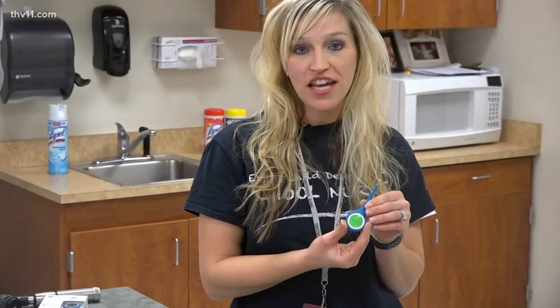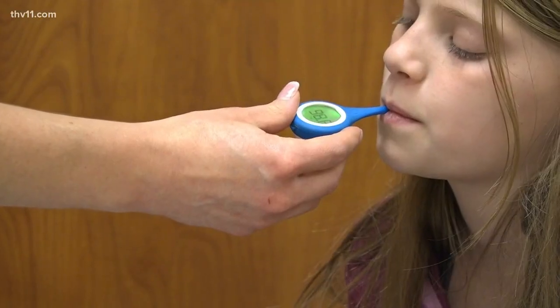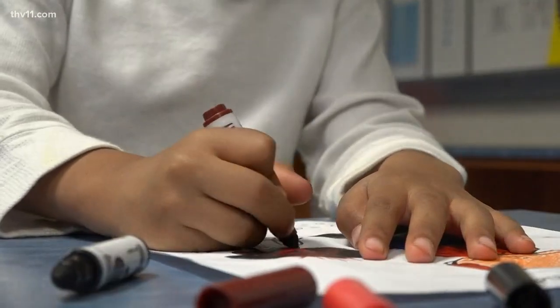Just turn it on and it goes under the child's tongue. Amber Vanneman, the school nurse at Beebe Early Childhood Education, has already seen cases of the flu.